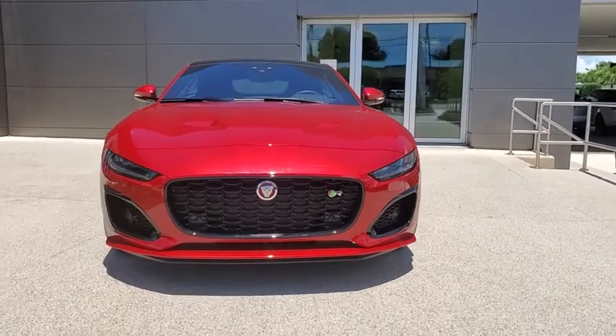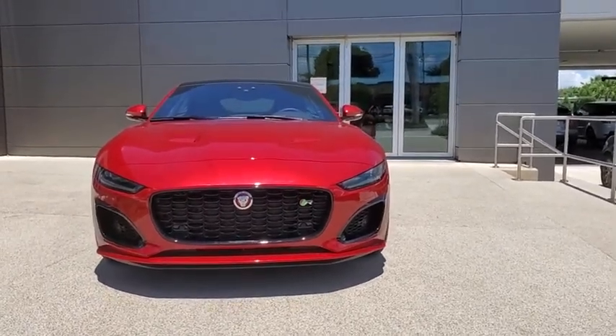This beauty is sure to make you the talk of the neighborhood. So call or drop in for a test drive.